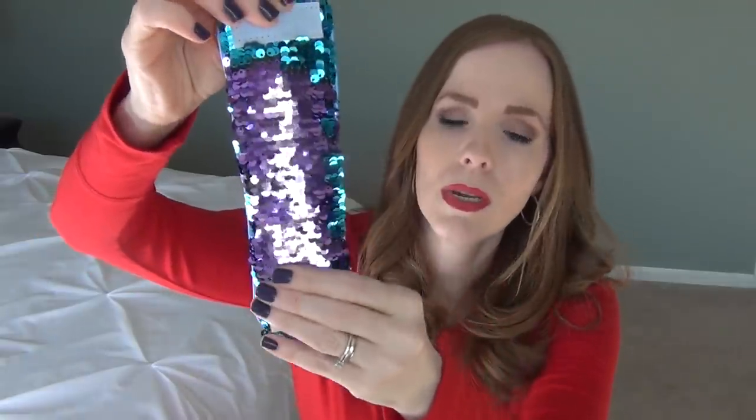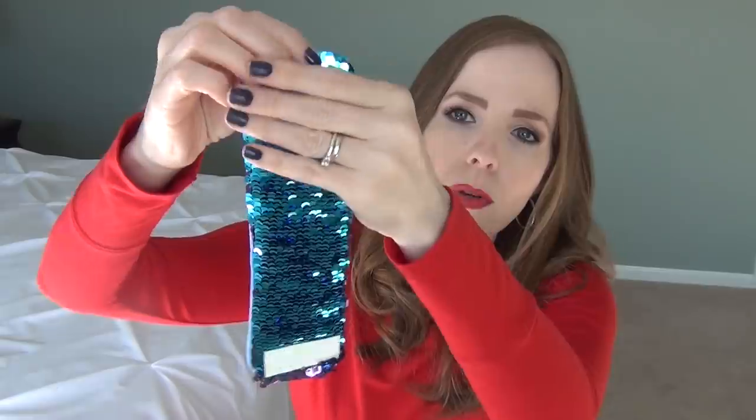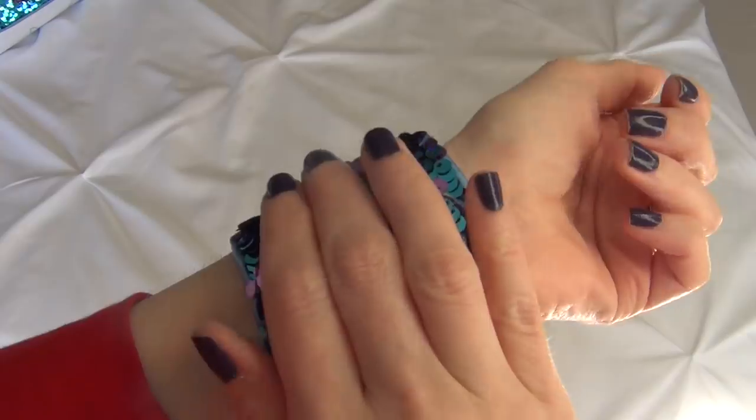They also have magic sequin bracelets that do the same thing as the pillow. I got my daughter the coordinating bracelet — dark teal that transforms to purple — and I think she's going to love it. A lot of teachers use sensory objects for children to manipulate to help them settle down and focus. I've made videos about calming children without medication, mental clarity and things like that. A lot of people have been finding that these magic sequin items really help soothe children and help them focus. This bracelet is going in her stocking, and the pillow is a tree gift.